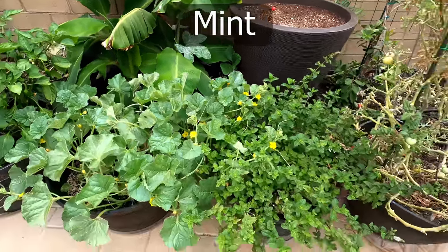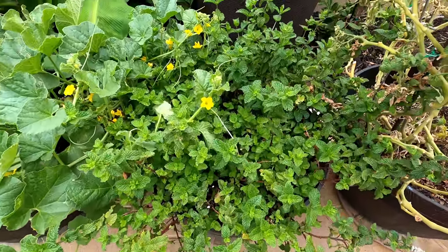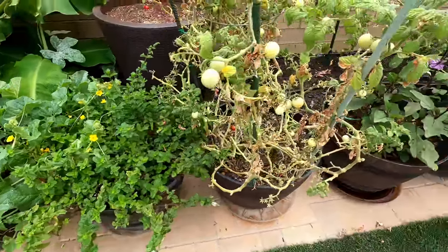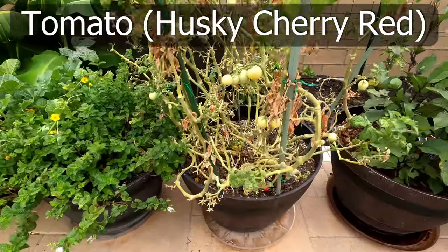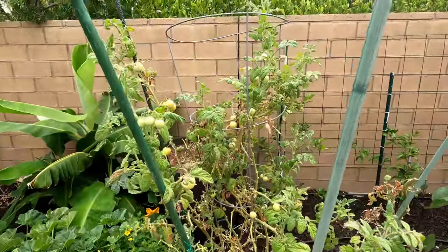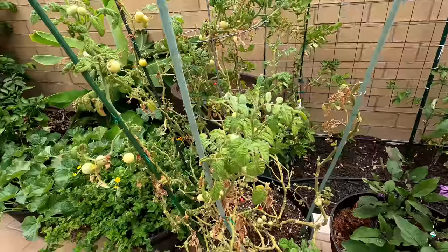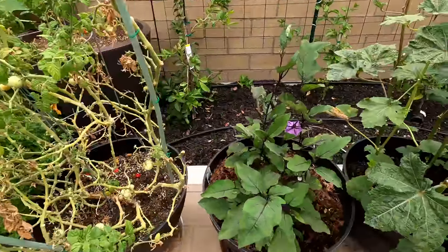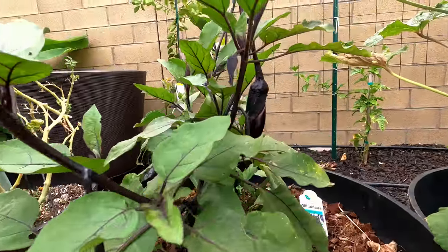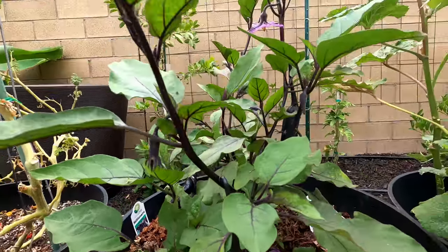Followed by our mint plant, which is in full sun and seemed to be bolting a little bit — you can see some flowers appearing. And our husky cherry red tomato, our tried and trusted tomato variety that has produced a lot of tomatoes — we harvested all the cherry tomatoes from this plant. Followed by the eggplant — this is the millionaire eggplant, which gave us a few eggplants last month and it continues to produce more. These eggplants are absolutely delicious.